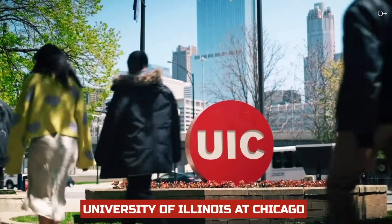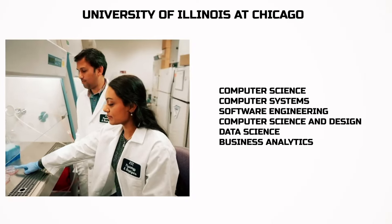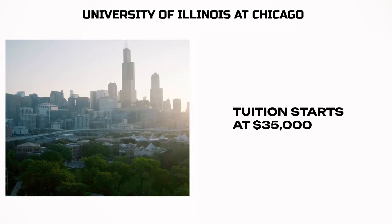Now let's take a direct flight to Chicago, USA. I was there back in 2020 — it's been four years. Six months ago I got myself an American visa; I applied in Frankfurt, Germany, but that's a whole other story. If you want to know more about visas, contact me on my Instagram and Telegram. And now to the universities: the University of Illinois at Chicago offers computer science, computer systems, software engineering, computer science and design, data science, and business analytics. Tuition starts at $35,000.